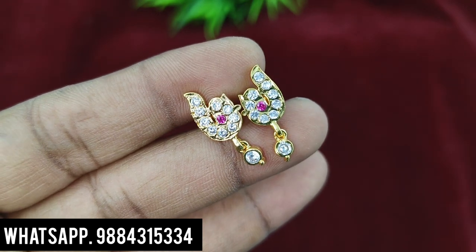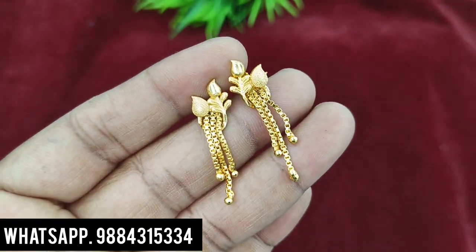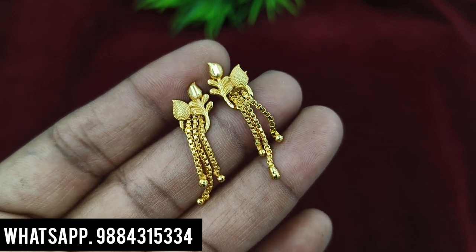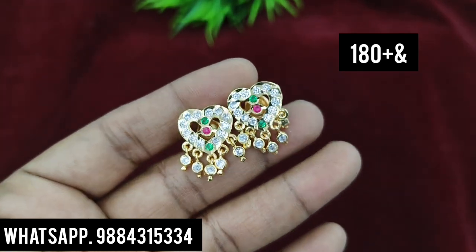Then, chin peacock earring — 150 rupees plus shipping. You can check the stock; sometimes there is only one pair in stock. Next, this hanging type is 150 rupees plus shipping.